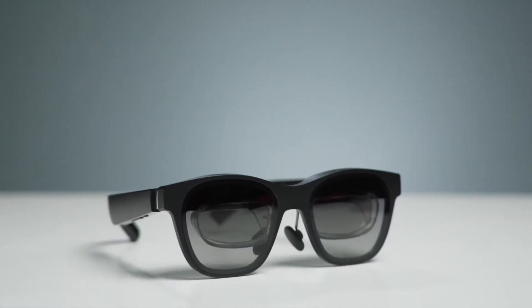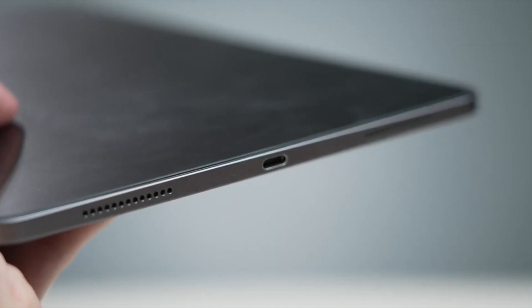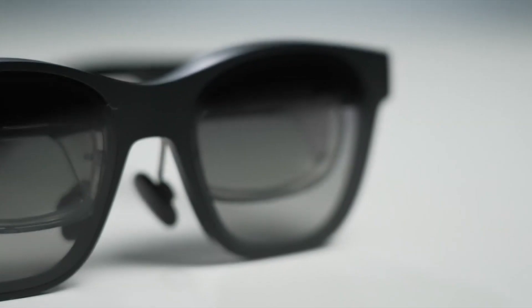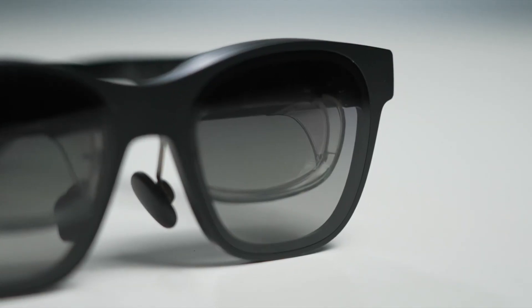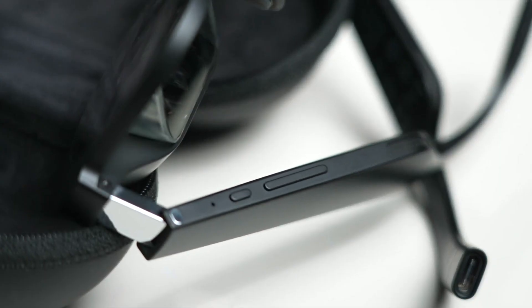X Real Air Audio takes the concept of spatial audio to the next level. Utilizing advanced algorithms and precise tracking, these audio technologies create a three-dimensional soundscape that matches the visual elements of the augmented reality environment. Whether you're exploring a virtual museum, playing an AR-enhanced game, or receiving guided instructions, X Real Air Audio makes the auditory experience feel as real as the visual.